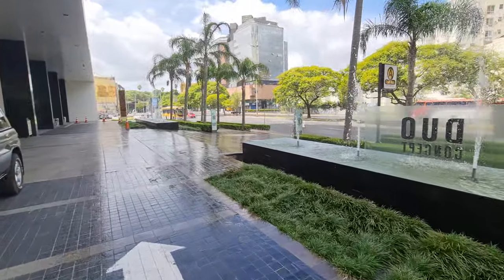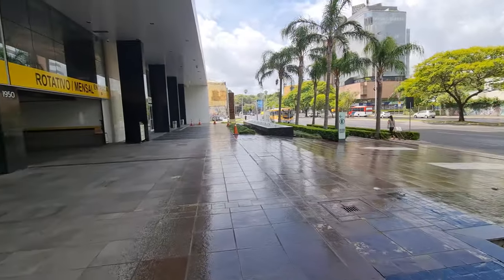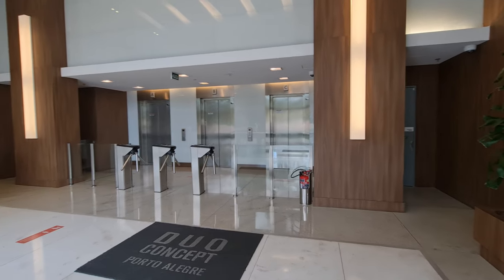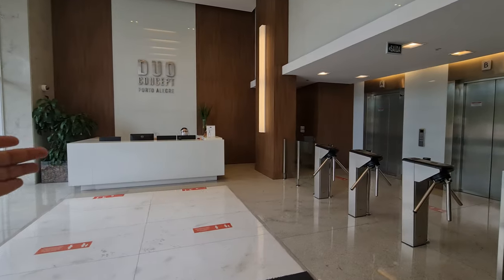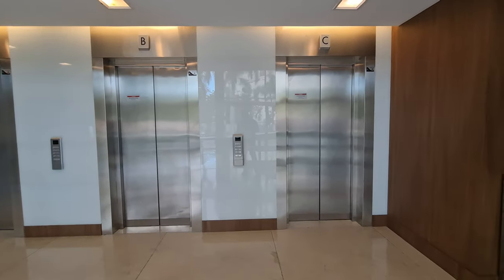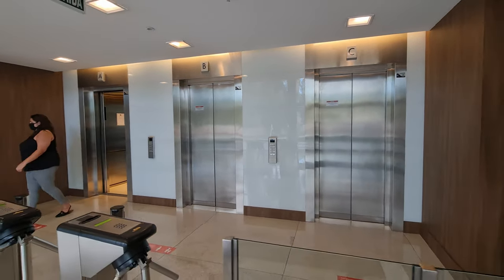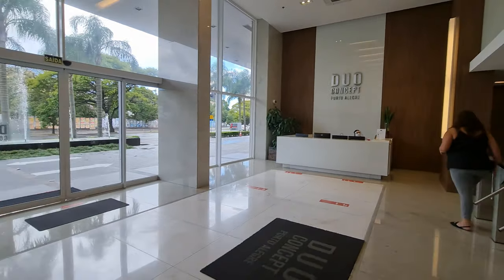Tem tudo para lazer, não só serviço. Agora vou te mostrar o hall de entrada. Chegando aqui no hall, são três elevadores. Tem portaria, porteiro e um sistema de cadastramento de pedestres. Os elevadores são grandes e super rápidos — você aperta o andar que quer e já vai. Agora quero te mostrar uma das salas que temos à venda aqui no Do Concept.